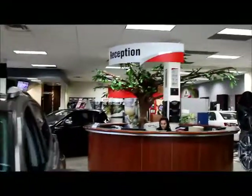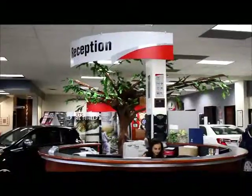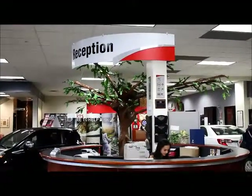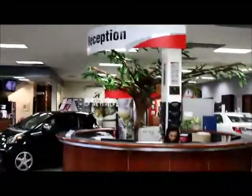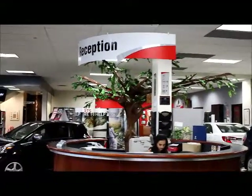In the middle of our new car sales room is our reception area. When you come in, if you go to reception and ask for Sean or Ruby, they will call or page either one of us to help you out.